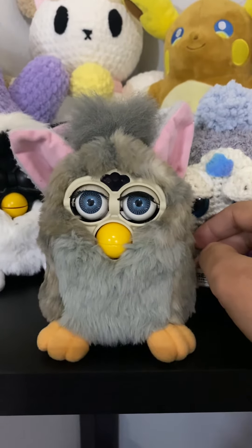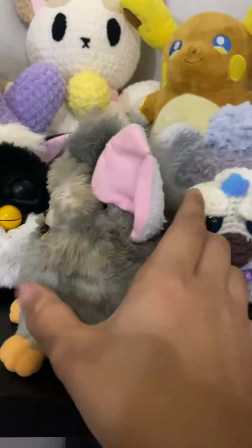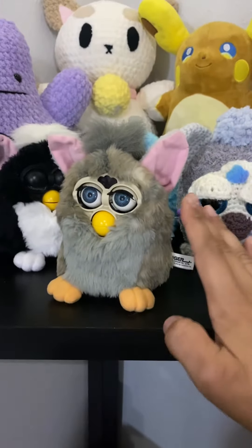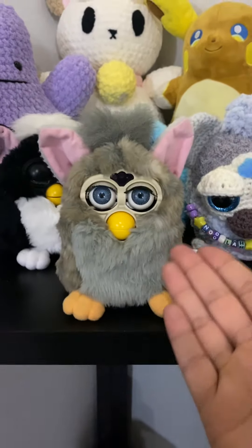So you can see the condition here — he is clean, but has a loud motor, low voice, messed-up eyes and eyelash. Works most of the time; you may have to roll the batteries around to get them to start up. And this is Wolf.